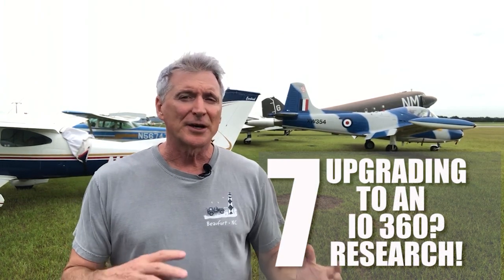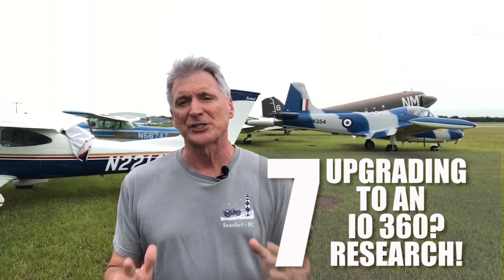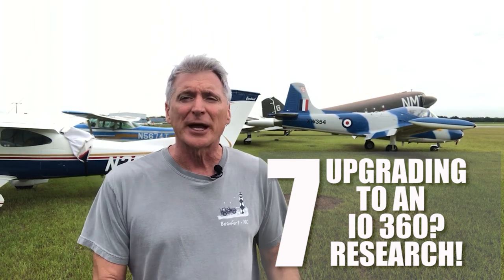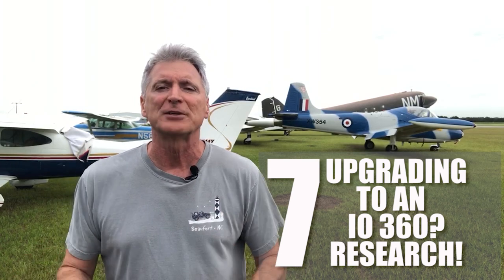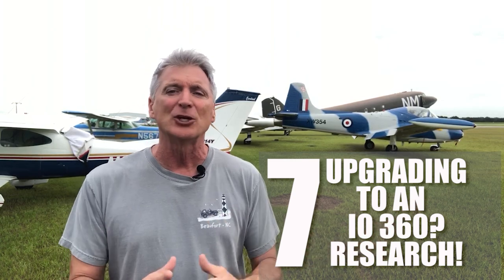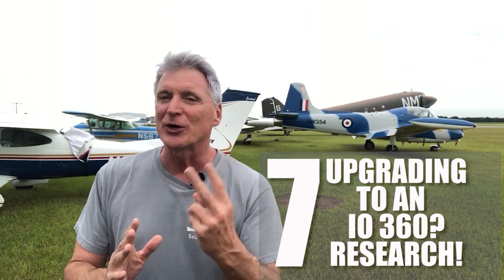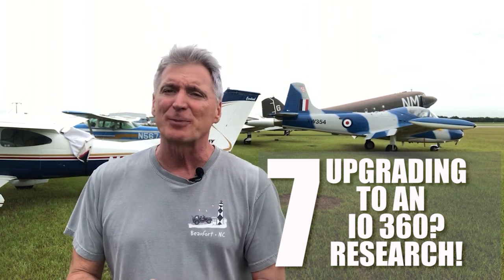Number seven: a note on upgrading to an IO360 from an IO320 — do even more research here. You will need an STC for this, and that can get very complicated. I was originally planning to upgrade my engine in my 1968 Cardinal to an IO360, but at the end of the day I realized everything from the firewall forward was going to have to be replaced, and it was just cost prohibitive. It really would have been cheaper to sell the plane and buy a newer airplane. I couldn't find a clean STC, and I ran across a couple of really shady outfits. Two words: caveat emptor. There are a lot of sharks out there, and they bite — so if it smells bad, it usually is.